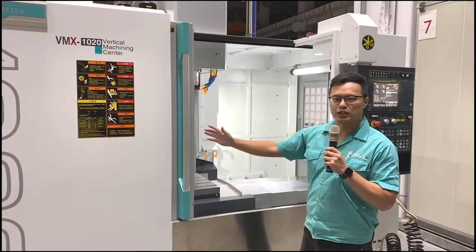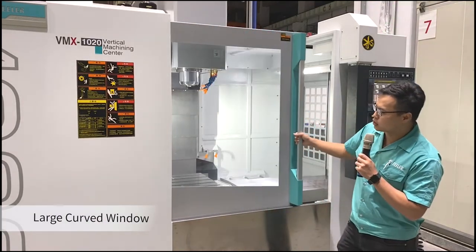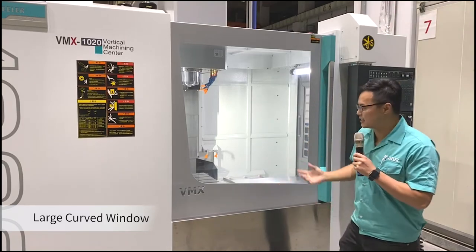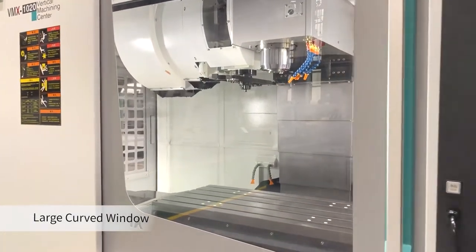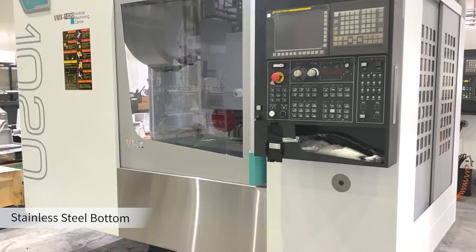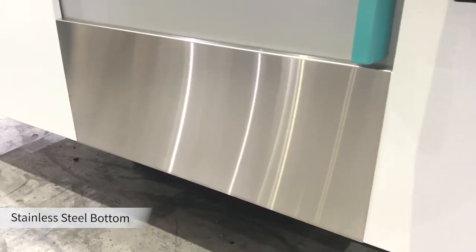On the appearance of the machine, especially on the front door, we have designed a large curved window here so the operator can easily see the machining status. This window is also very easy to clean and maintain. On the bottom of the machine we use stainless steel to uphold the mechanical concept and make it scratch-proof to improve safety.